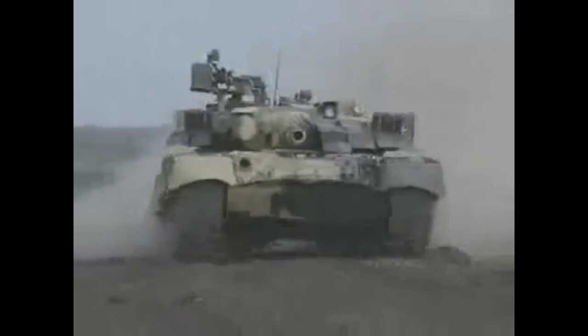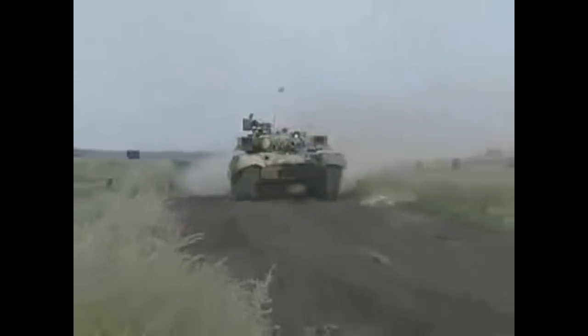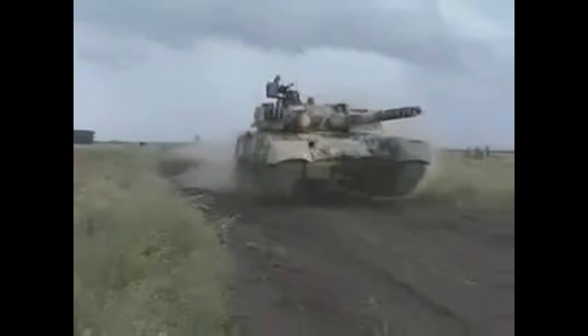As usual, I won't talk about their history or development, but will rather focus on their statistics and performance. I will compare variations of those two MBTs that came out at similar times, so the comparison would be as fair as possible.